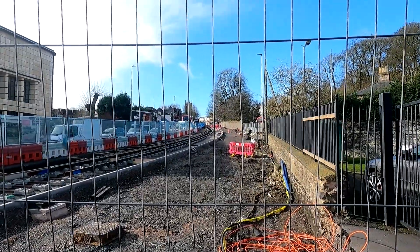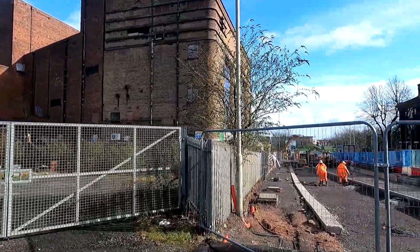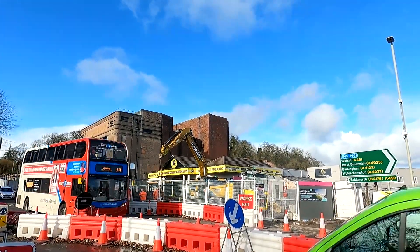Here you are folks, a short video looking at the Metro West Midlands route to Wednesbury to Brierley Hill, of course extending the track down to the old Dudley station, which we're going to see in a minute. And that's the Dudley Hippodrome there in the background.